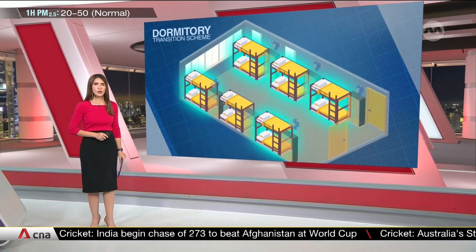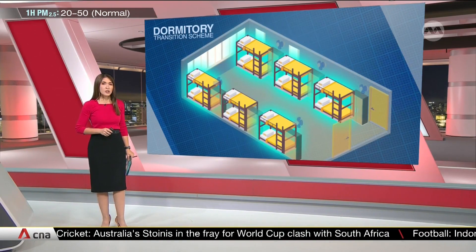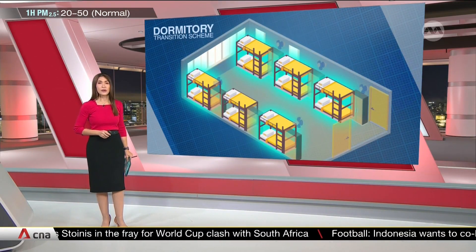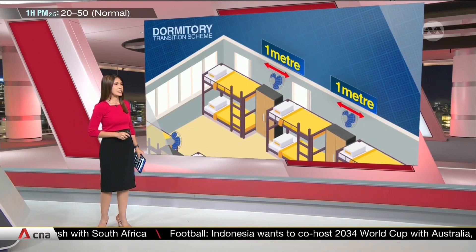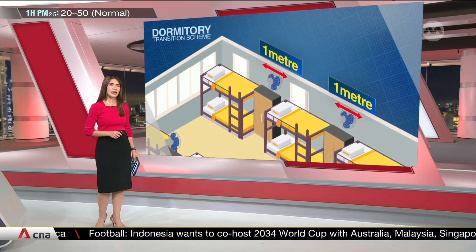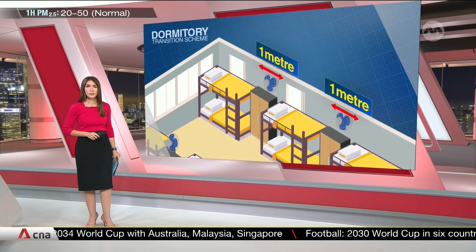Each room can only house a maximum of 12 workers. The idea is to modularize these spaces so that each worker has a distinct area to call their own. Beds should also be spaced at least one meter apart, to help reduce the spread of infectious diseases among residents in the same room.